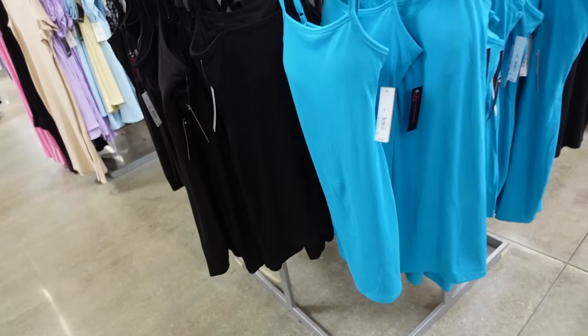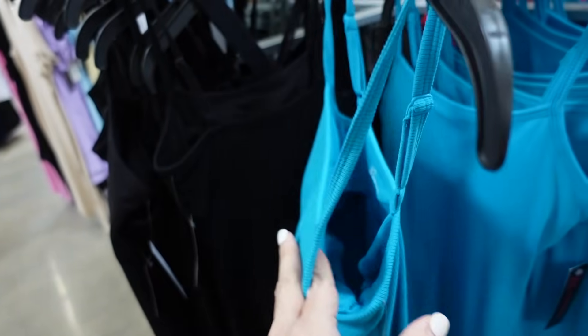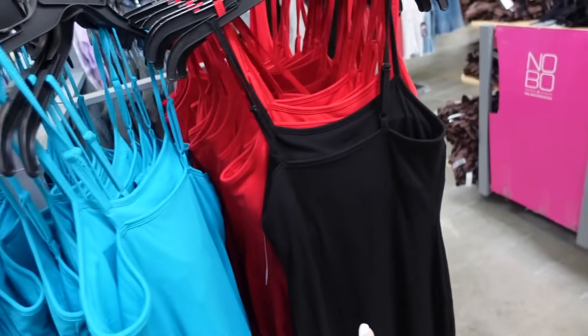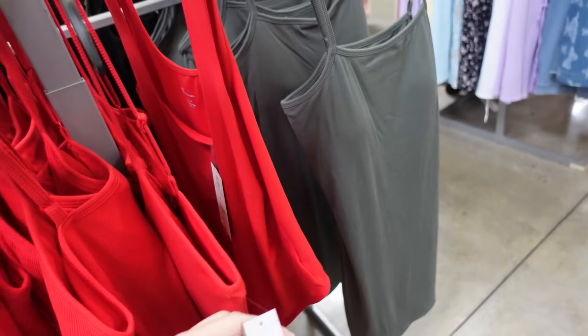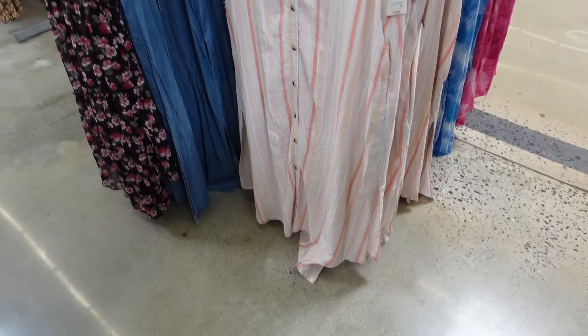Dresses from No Boundary. So they have the thin adjustable straps, it has the built in shelf bra, and then also removable pads. Shorter, fitted through the body, and squared in the back. It's really soft and stretchy. Comes in the blue, also in black, there's red, and the green. And they are $5.98.